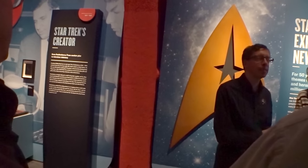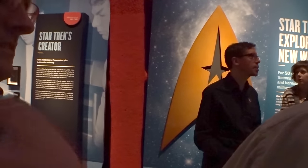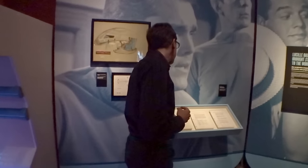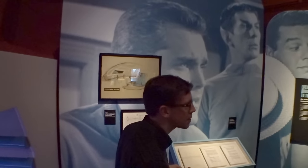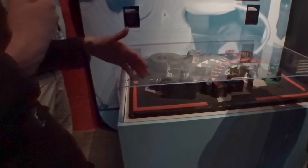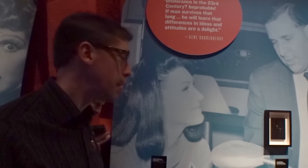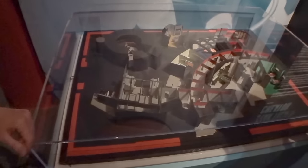This is an exhibit that looks at 50 years of the franchise from its origins up to the present day — early production materials, the very first script, some concept drawings of the bridge and the ships. This is a cardboard model of the original set that the 60s show was filmed on, so the producers and directors would use this to kind of plan their shooting day. So if anyone is wondering what the Enterprise really looked like, this is what the Enterprise really, really looked like.